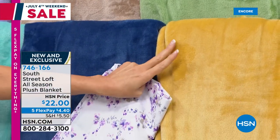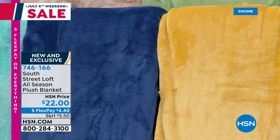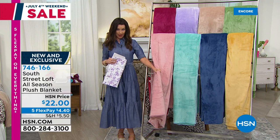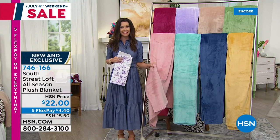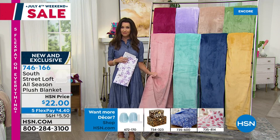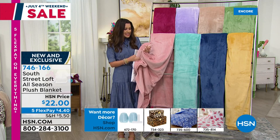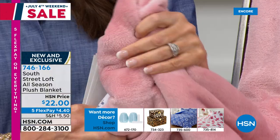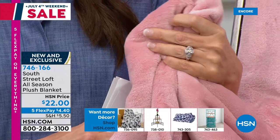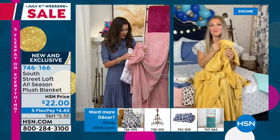Honestly, you just need new blankets — for $22 you cannot get anything this plush and gorgeous in twin, full queen, or king/California king. Today we've got it on five flexible payments — $4.40. When I saw $22, I thought it was going to be like one that looks plush but has the weight of a sheet. These are gorgeous weight — but lightweight, still floating over your body, very breathable.